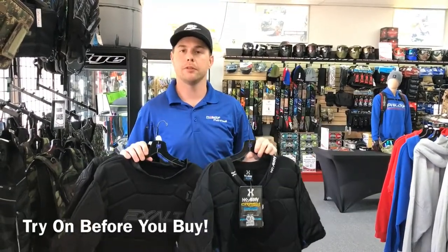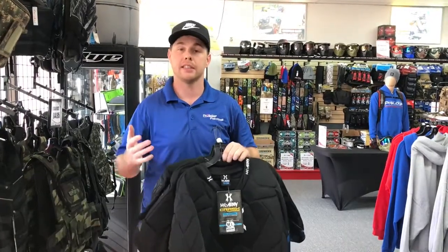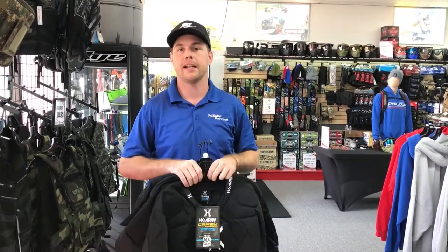We do have fitting rooms. Feel free to stop by anytime and try this vest on. If for some reason you purchase it for somebody else as a gift and it doesn't fit, as long as they haven't played in it they can bring it back, use our fitting rooms, and try it on to make sure they get the right size they need.